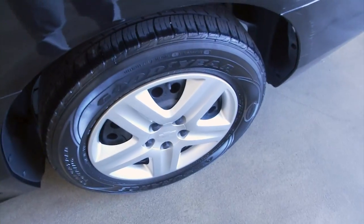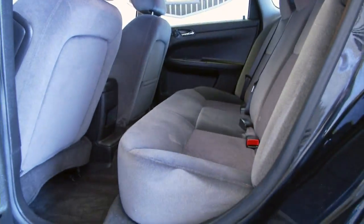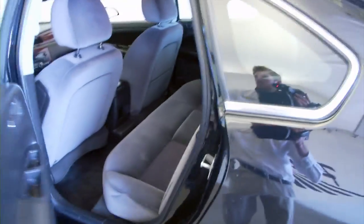Cloth interior — the cloth looks to be in really good condition. It's a nice, clean, comfortable sedan with plenty of pick up and get up and go. Power windows, power locks, power mirrors.